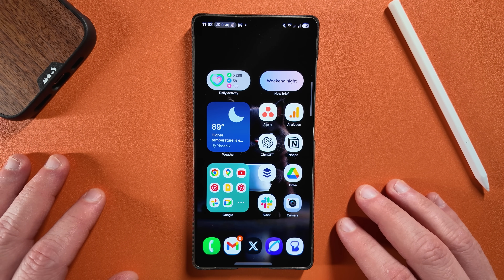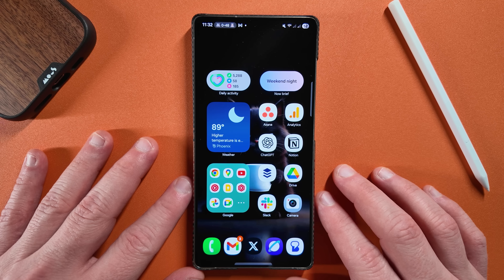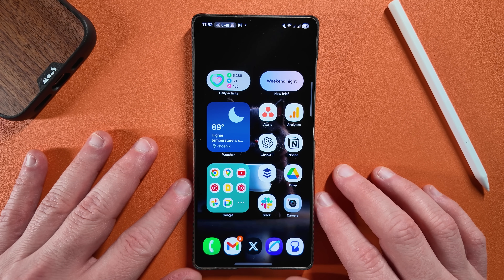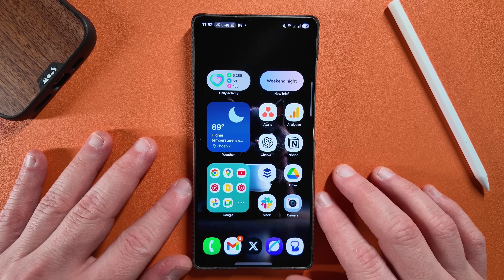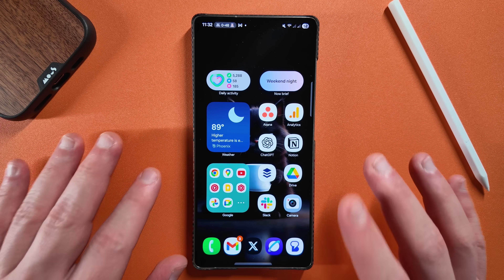What's up YouTube, Jeff back from samigarua.com and today another very exciting Samsung video for you guys. Today we're talking about the One UI 8 stable rollout schedule and yes, we finally have leaked information about when to expect this update.